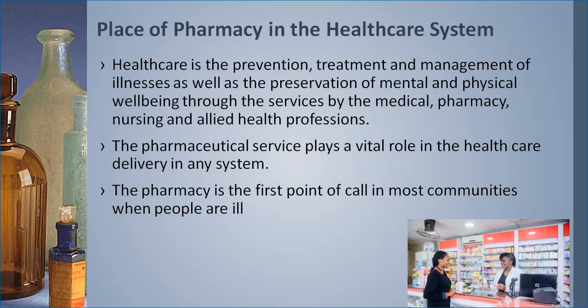Healthcare is defined as the prevention, treatment and management of illness, as well as the preservation of mental and physical well-being through services by the medical, pharmacy, nursing, and allied health professions. The pharmaceutical service plays a vital role in the healthcare delivery system. The pharmacy is the first point of call in most communities when people are ill. Most often, if somebody is sick in a community, the first place they will go is the pharmacy to seek help. When the pharmacy sees that a particular ailment is above their care, they will recommend the patient to see a specialist for further attention.